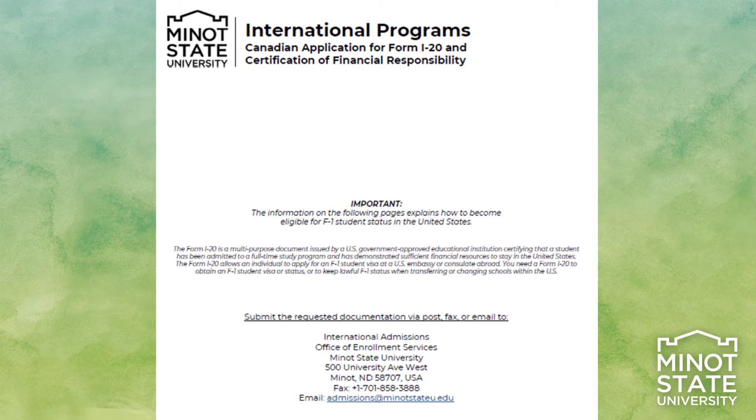The Form I-20 is a government form used to determine if a student is eligible for F-1 student status. It is a multi-purpose document issued to you that you should keep safe, as you will need it throughout your entire student life cycle.